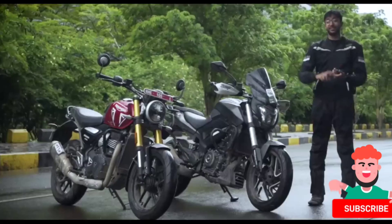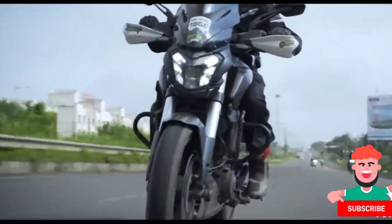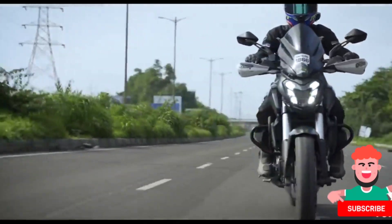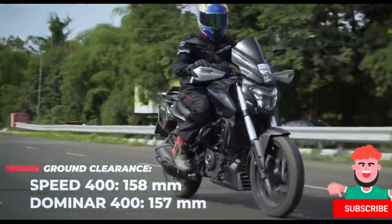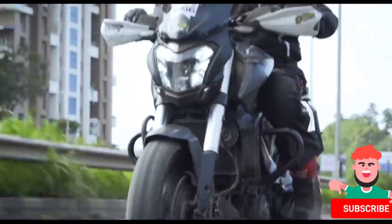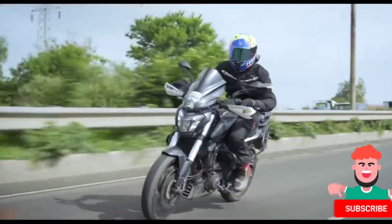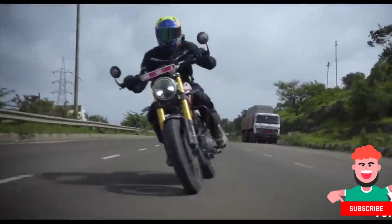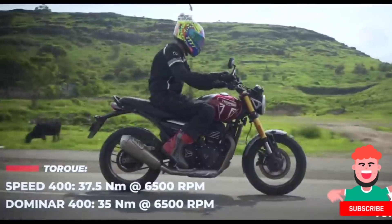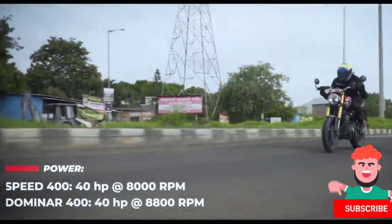These engines also have different stroke lengths, different internals, but most importantly for you as a rider, they're very different in their characteristics. The Dominar's weight puts a leash on those 40 horses, but when you wring its neck and rev it out, it does get a move on. This doesn't feel like a slow motorcycle by any means, though it doesn't feel like the most refined either, with quite noticeable vibes at higher RPMs. The Triumph isn't just a lot more refined — it also has more torque at lower RPMs with a stronger mid-range, and because the Speed is a whole lot lighter, when you're gunning it, it also feels faster.